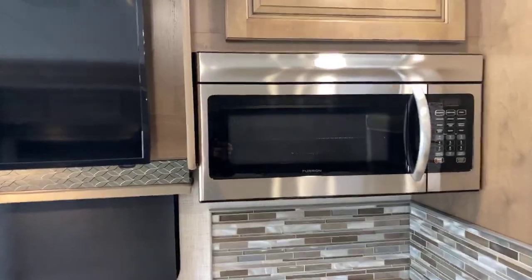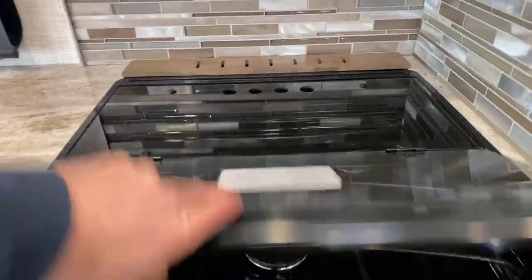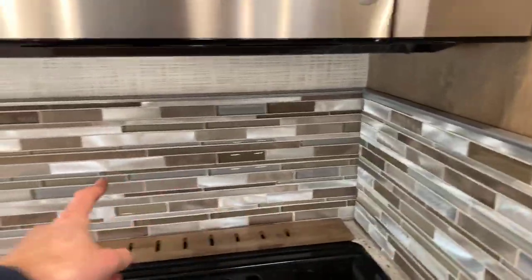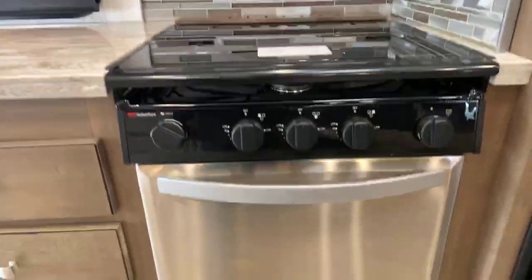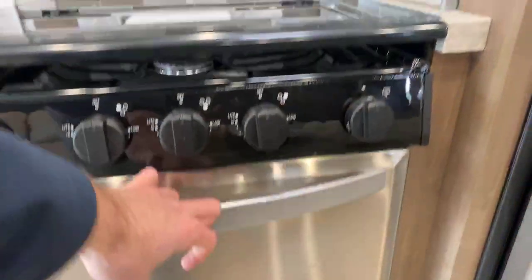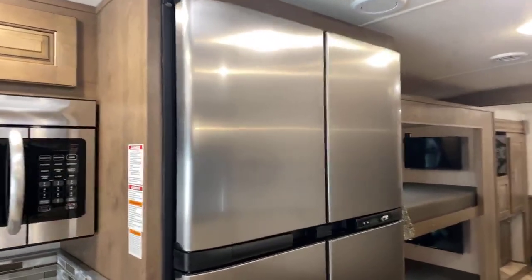Stainless steel appliances start with the microwave, then a gas oven and range — three burner range with a glass cover. You actually have real tile backsplash there, which I appreciate. And there's a big oven here, plus what is the biggest RV refrigerator I've ever come across.